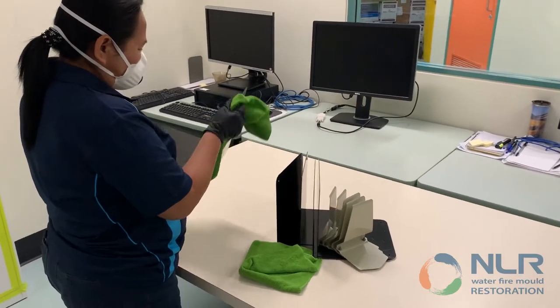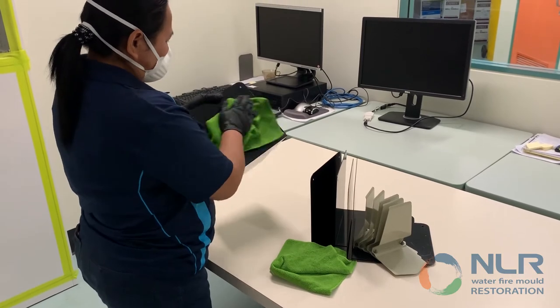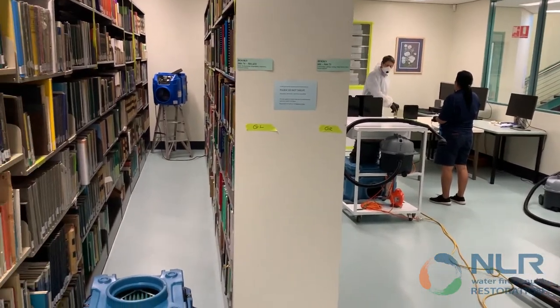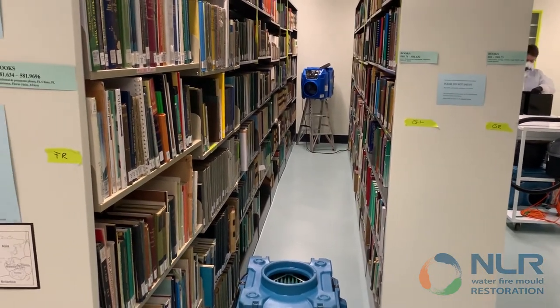Surfaces such as cabinetry, tables and chairs were also given HEPA vacuuming and wipe downs. Once completed, 10 HEPA air filtration units were left on site for 5 days to continually scrub the air of residual mold.